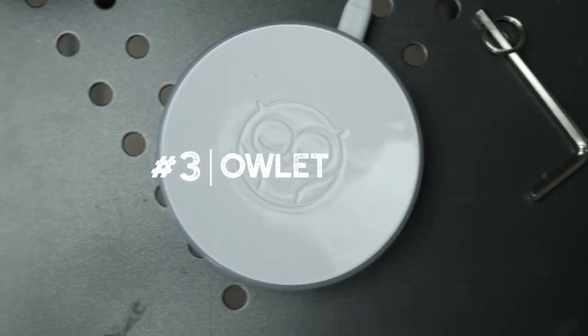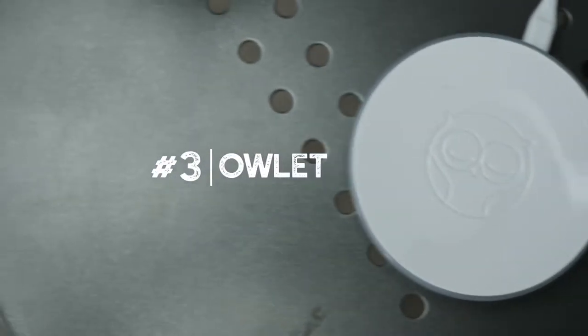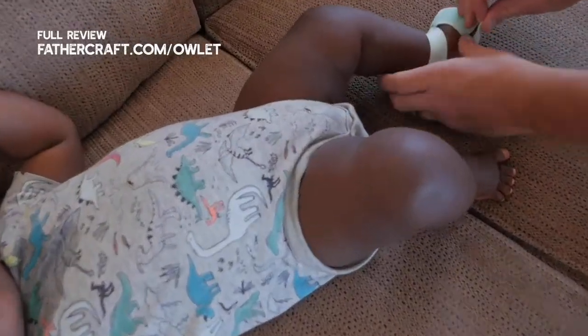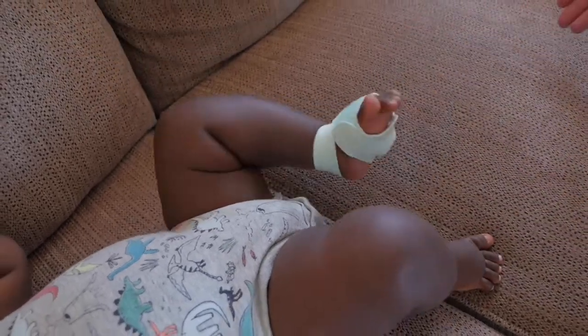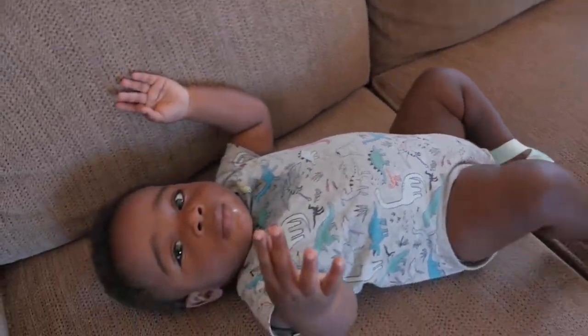The Owlet is a non-traditional baby monitor, and it's great for newborns, babies that were born prematurely, and for first-time parents who are prone to excessively checking their baby to make sure they're still breathing. The Owlet is basically a sock that slips over your baby's ankle, and it monitors your baby's blood oxygen levels and heart rate using this sensor here, which is basically the same high-level tech that you'd find in your pediatrician's office.